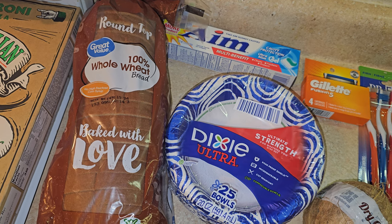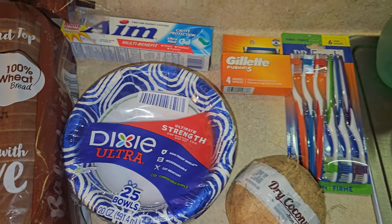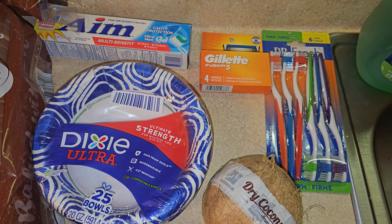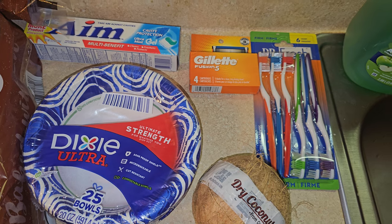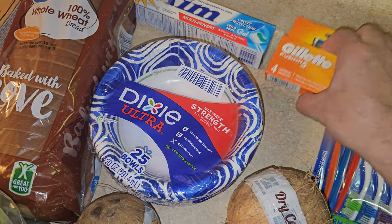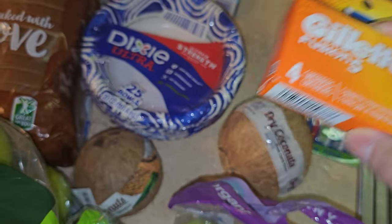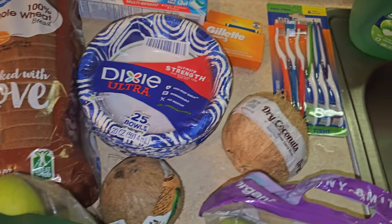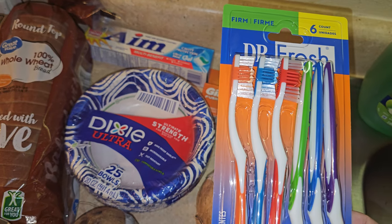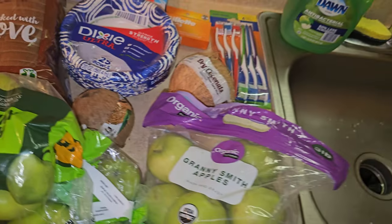I finally broke down and bought some razor cartridges — they're expensive but I got the four-pack since I wasn't spending $30 on the larger pack. One cartridge lasts me about a month since I don't shave that often, so four will last me at least four months. I also grabbed some firm toothbrushes — about a dollar for a pack of six, which is a way better deal than a dollar each for single ones.